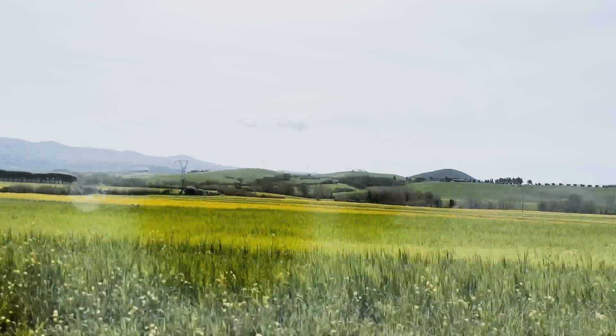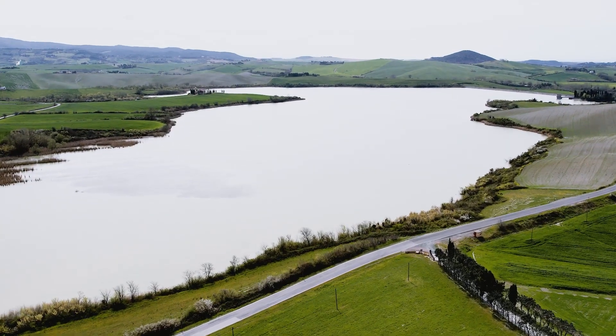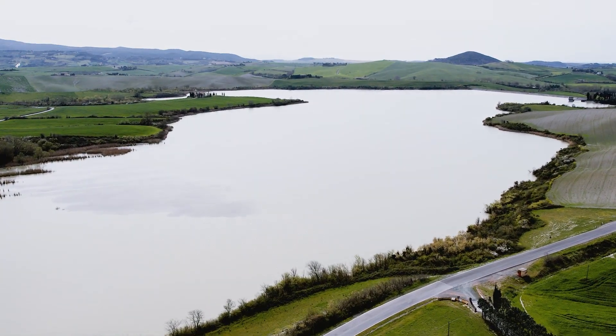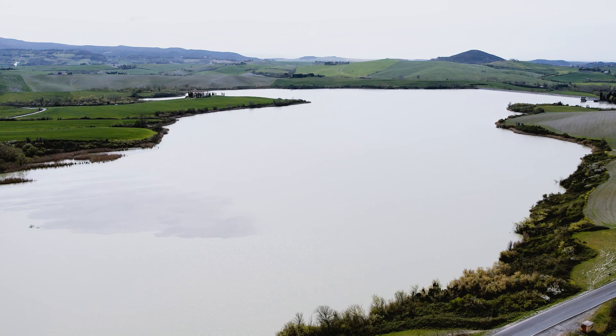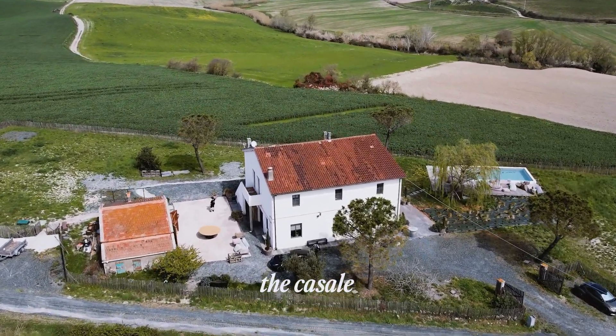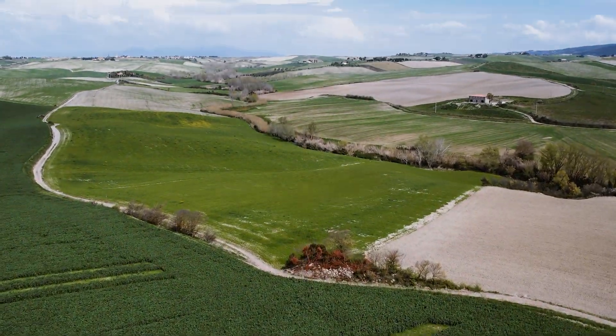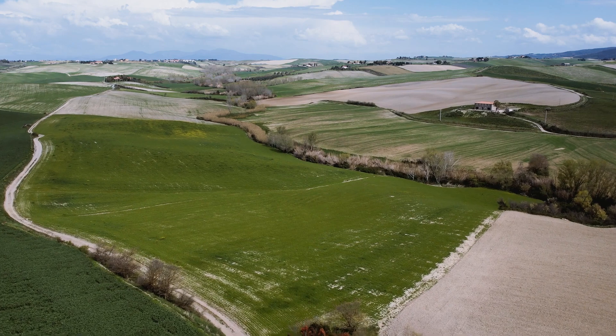Spring is in full bloom. In a short 20-minute drive, it's unbelievable how drastically the scenery changes — the fields are vibrant green and flowers are everywhere. The Casale is located in the picturesque Tuscan countryside in an area that is a nature preserve with rolling hills and white roads. It's exactly what you imagine when you think of Tuscany.